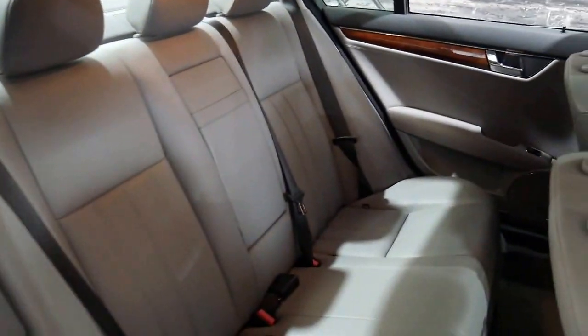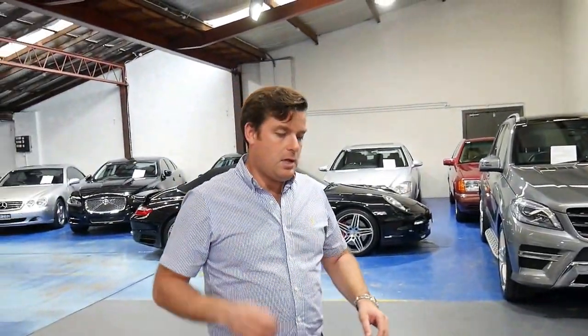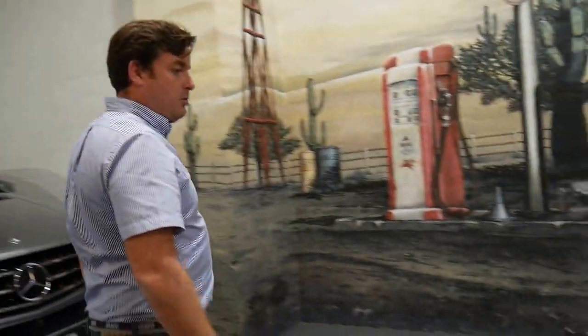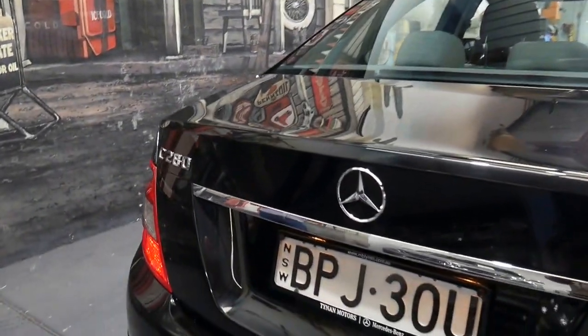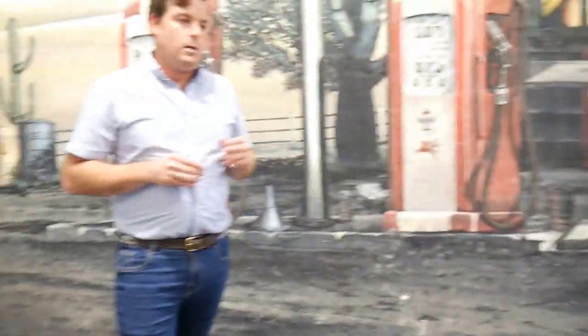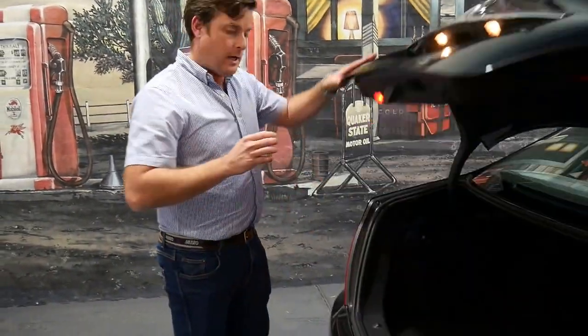The Mercedes-Benz C-Class just seems to continuously win car of the year and that's because they're economical, reliable, they have strong resale and they've got a number of different engines. This particular car is a C280, however in the overseas market it was called the C300. The C280 actually has the three litre 170 kilowatt engine and was one of the first of the twin timing chain engines, which replaced the previous engine that came out in the mid-90s.